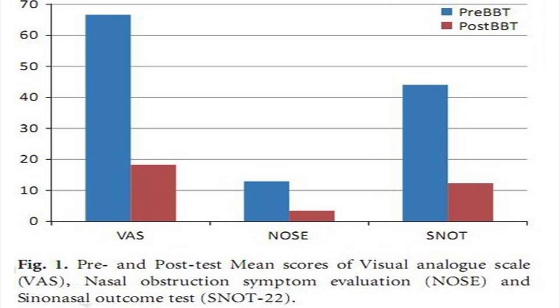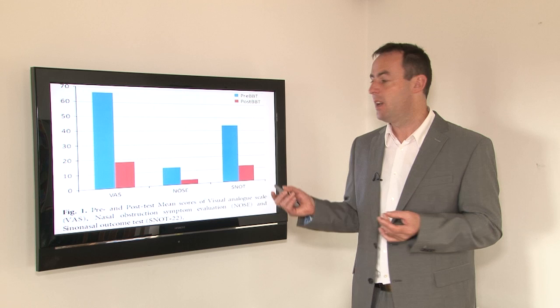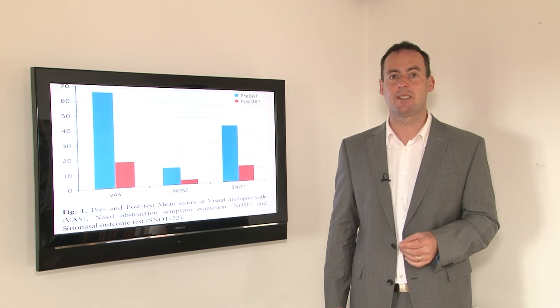The first validated outcome is the visual analogue scale. The blue shows symptoms pre-intervention before teaching the exercises, and at three-month follow-up the difference is shown in red. The same applies to the nasal obstruction symptom evaluation test — blue is pre, red is post at three-month follow-up. And then the sinonasal outcome test: blue is before the exercises, red is at three-month follow-up.